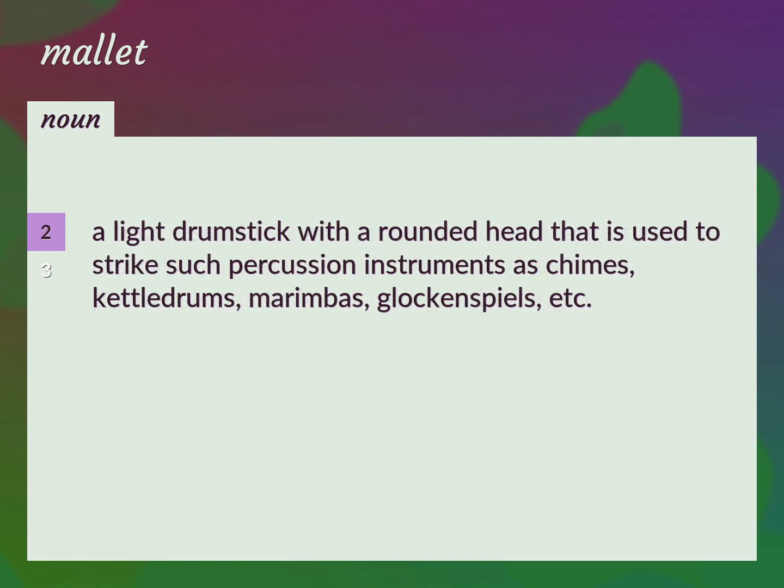Hammer. A light drumstick with a rounded head that is used to strike such percussion instruments as chimes, kettle drums, marimbas, glockenspiels, etc.